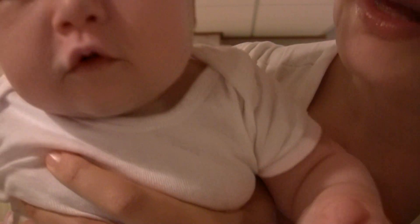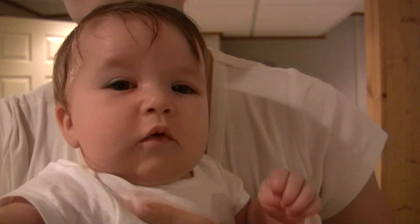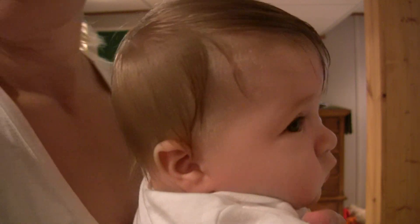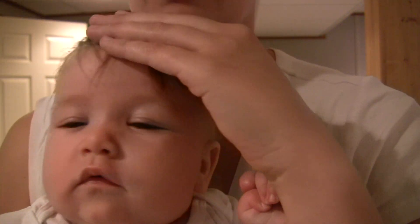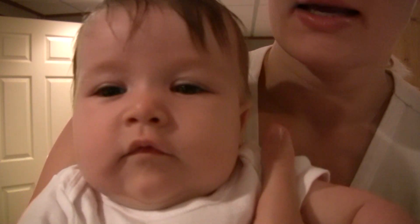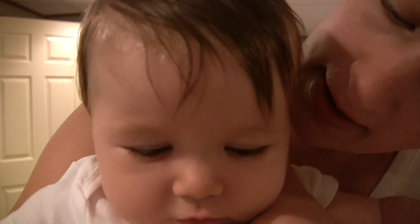Her hair is turning blonder — look how light it is in the back. It used to be really dark, this part is still dark brown, but the back is turning blonder. The hair growing in on the sides is all coming in blonde, which is really crazy. I wonder if she'll be a blondie!